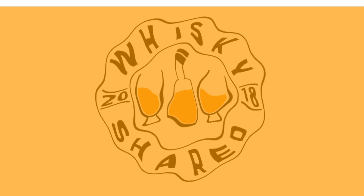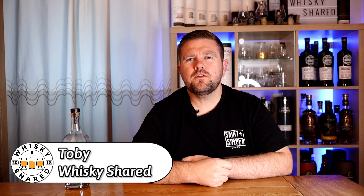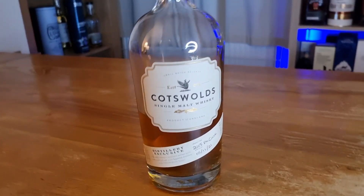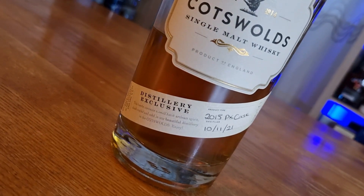Hi and welcome to Whiskey Shared. I'm Toby and you're watching my review of the Cotswolds PX Cask Distillery Exclusive. I picked this whiskey up myself from the distillery back in November 2021 — I'll put a link in the description so you can check out my visit. This particular whiskey retailed for £84.95, it's 60.5% ABV, and it's cask number 205.